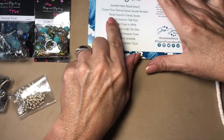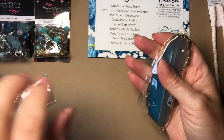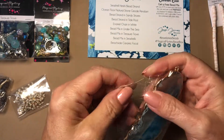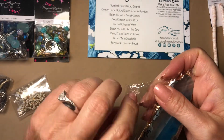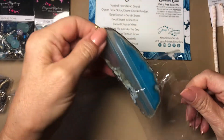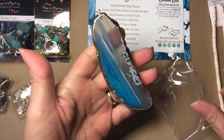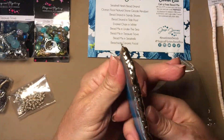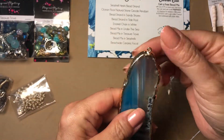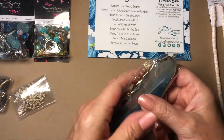Next is the ocean floor natural stone geode pendant, and that has to be this beauty right here. This is absolutely gorgeous — it has gold around it. It already has a hoop; all you have to do is make a beautiful necklace to add it to.